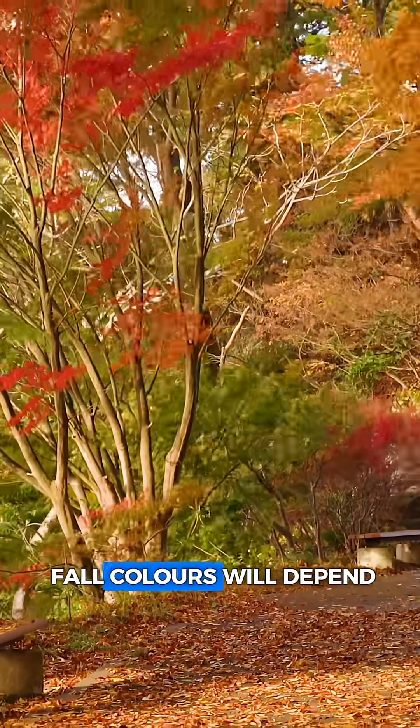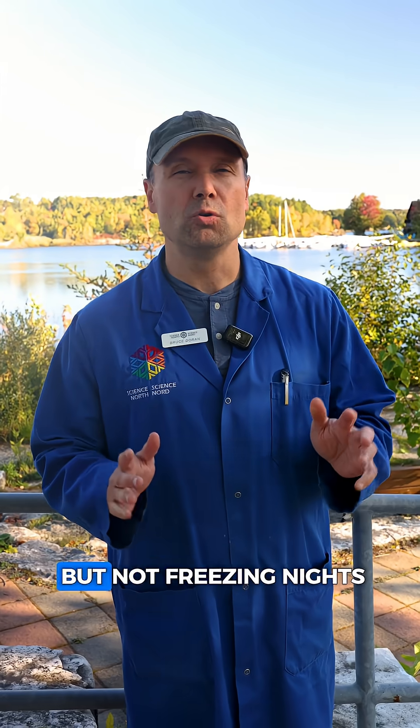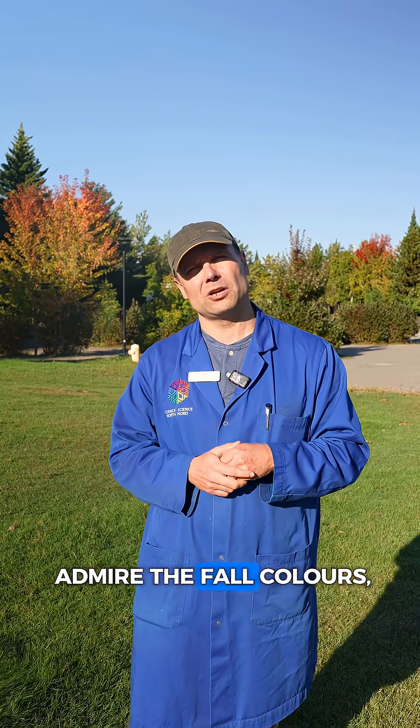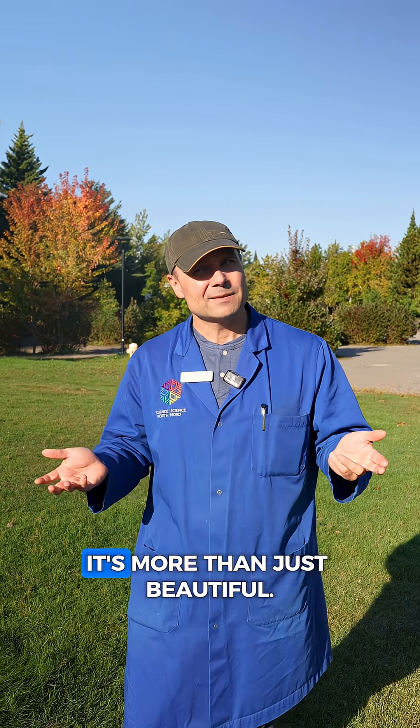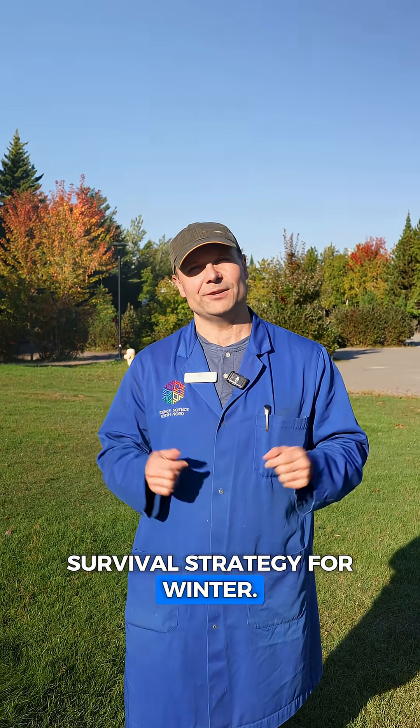The splendor of the fall colors will depend mainly on weather. Warm sunny days with cool but not freezing nights will produce the most spectacular colors. So next time you admire the fall colors, whether it be the yellows, orange, or reds, it's more than just beautiful. It is the tree's survival strategy for winter.